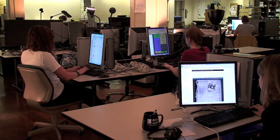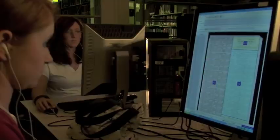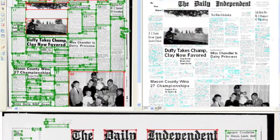Student assistants crop and de-skew each image. The pages are then divided into columns or zones to indicate reading order. In the not-too-distant future, this step will become fully automated. OCR, an automated software application, makes the text fully searchable.